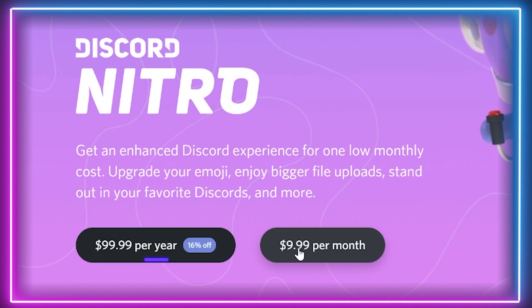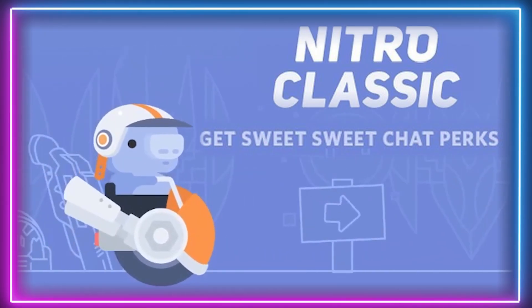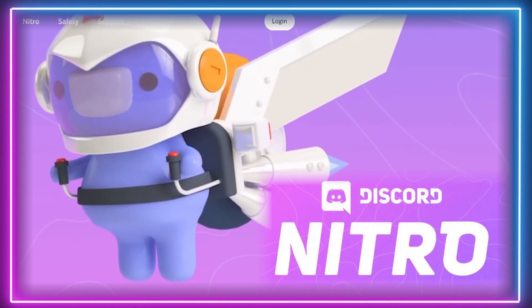The benefits of the paid tiers can be broadly grouped into cosmetic enhancements, performance enhancements, and server boost savings. I will start by listing the features that the Nitro Classic subscription comes with, which are all included in the more expensive Nitro subscription also.